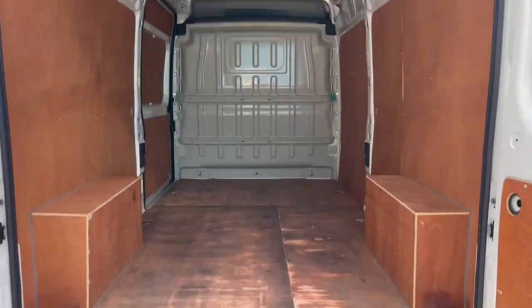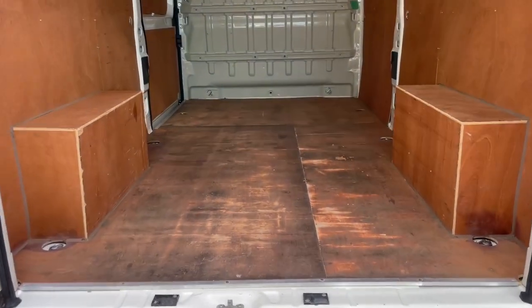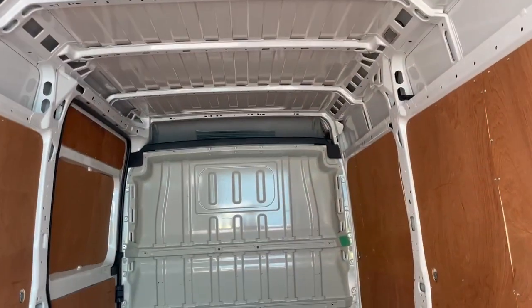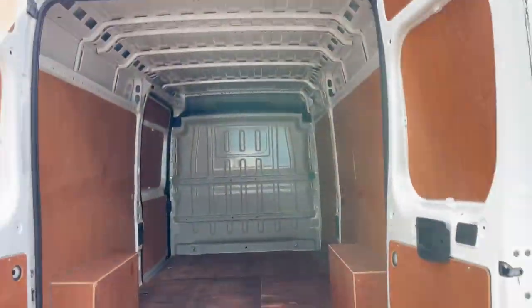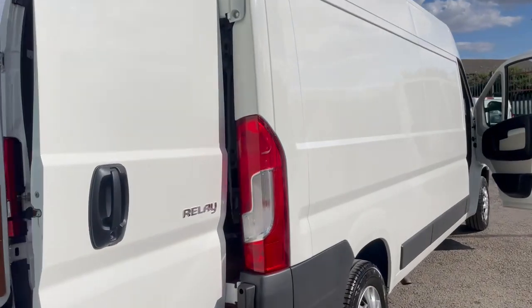With these you do get plenty of load height, width, and length — they're about 3.65 metres internally, so they're great for conversions or as a work van. Rear parking sensors at the back too. If you want any more information on this van, feel free to give us a call.